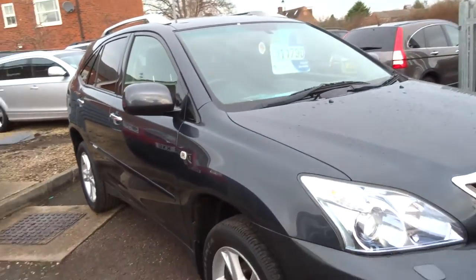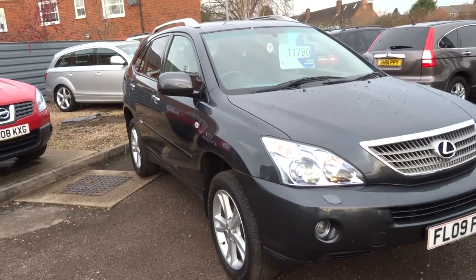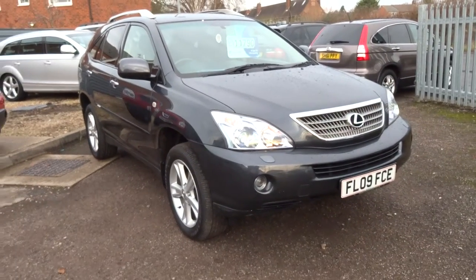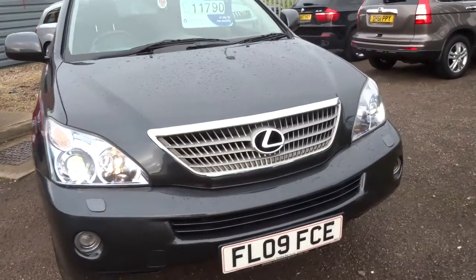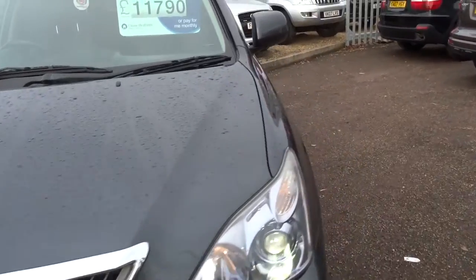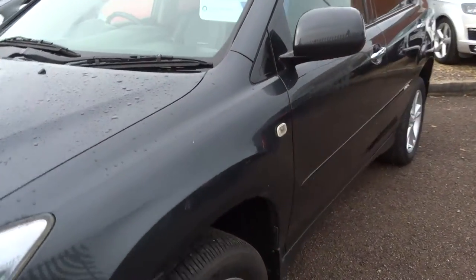11,790 pounds is what we're asking for this car. Good value for money, very reliable, and luxurious — it really speaks for itself. If you'd like to arrange a test drive or a viewing, please give one of us a call and we can get you booked in. Thank you.